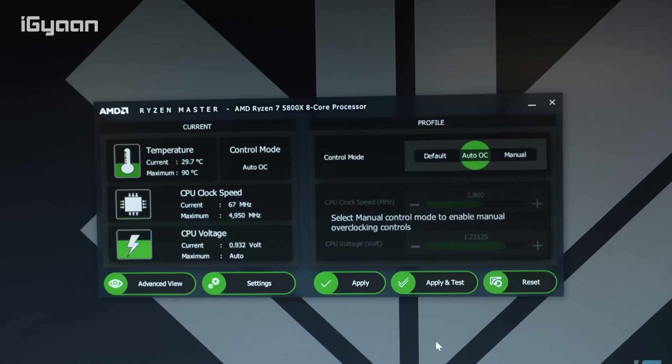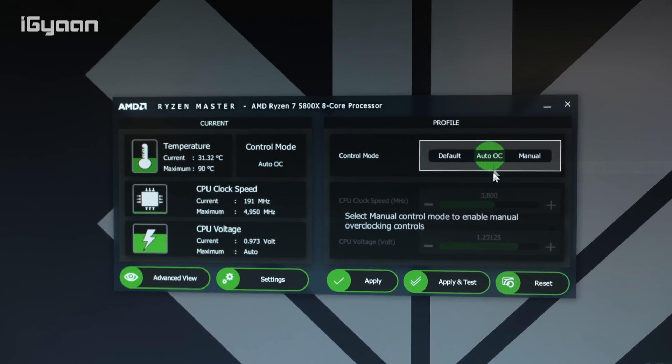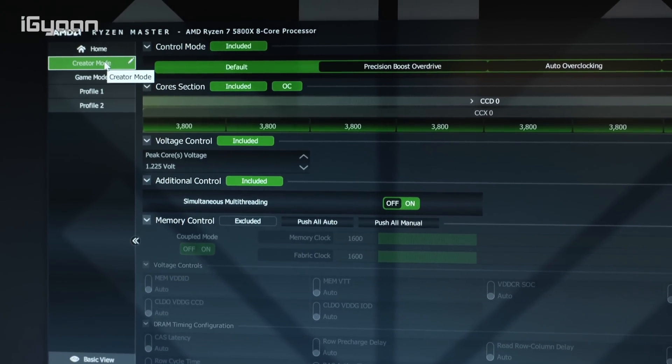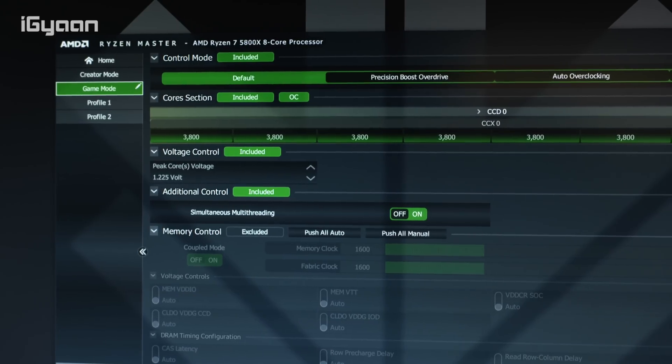Those are quite impressive results — it's trading blows with the 10900K as well as the previous generation 3900X. But more importantly, what we can do with AMD Ryzen series CPUs is install Ryzen Master, which has a one-click profile that lets you jump between gaming mode or content creation mode and get a performance update for whatever you're trying to do. So a bit of overclocking on the software side of things can be done with the Ryzen Master app.